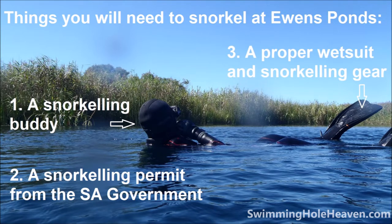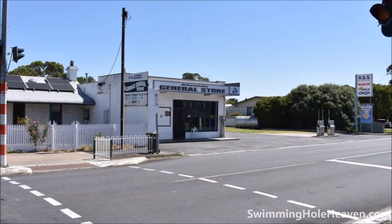Number three: a further condition on the permit is that you must have a full-length wetsuit, a mask and snorkel, and flippers. The water is very cold, so I strongly recommend you also wear a hood, gloves, and wetsuit boots. If you don't have this gear, you can hire it nearby from the Allendale General Store in Allendale East at very reasonable prices, like I did.